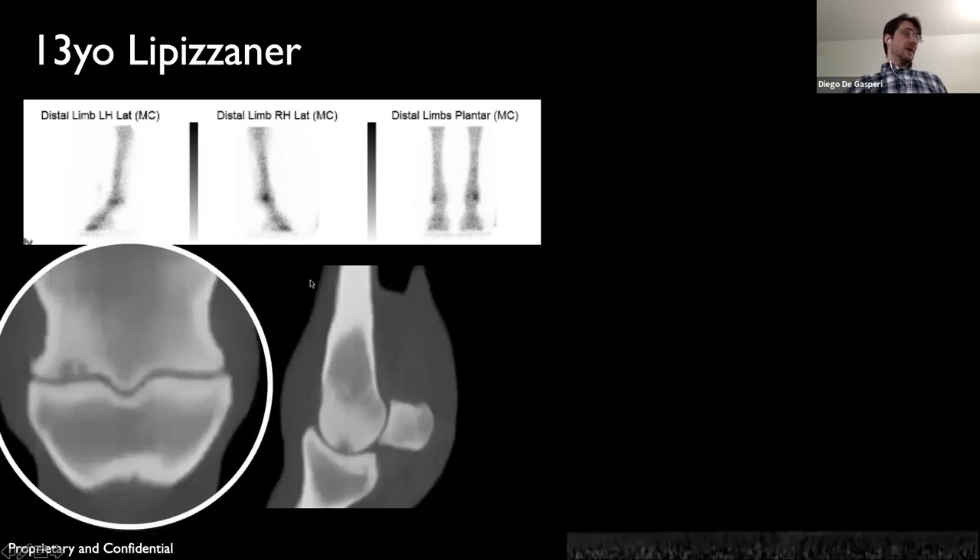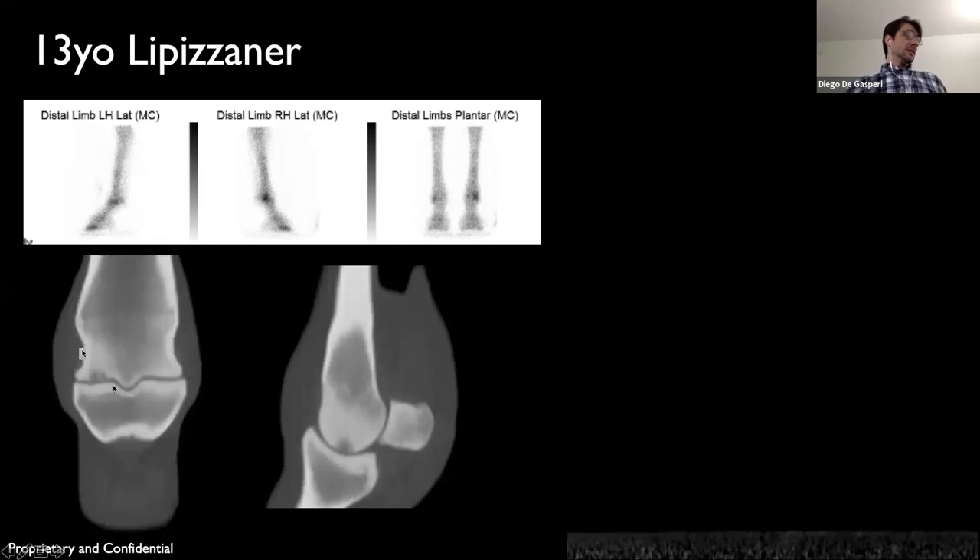These are the images from the right side, showing a good amount of sclerosis surrounding the lesion and a little bit of irregularity on the proximal aspect of P1 and the opposing articular surface.